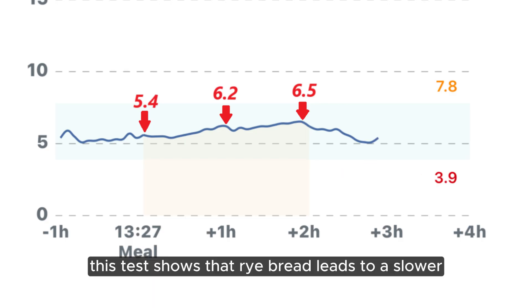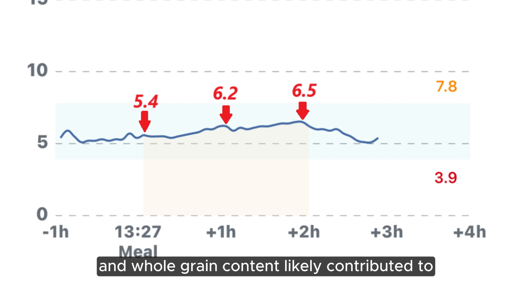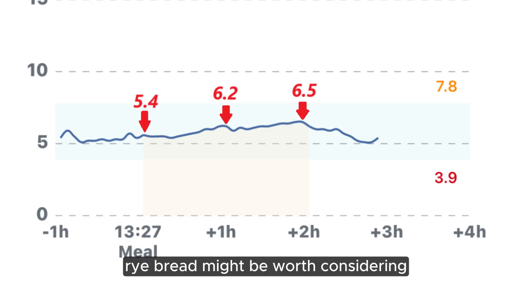This test shows that rye bread leads to a slower, more gradual rise in blood sugar compared to more refined breads. The fiber and whole grain content likely contributed to the steady release of glucose, making it a better option for sustained energy and blood sugar management. If you're looking for a more balanced carb choice, rye bread might be worth considering.